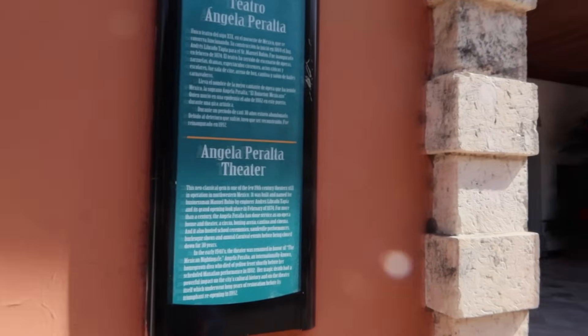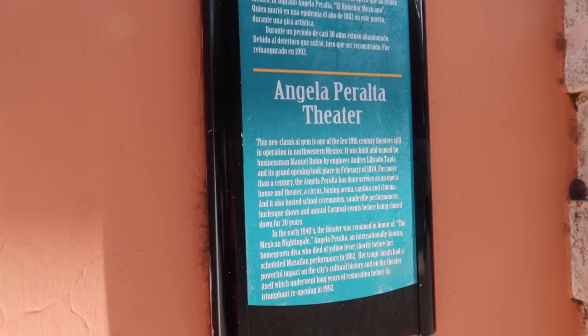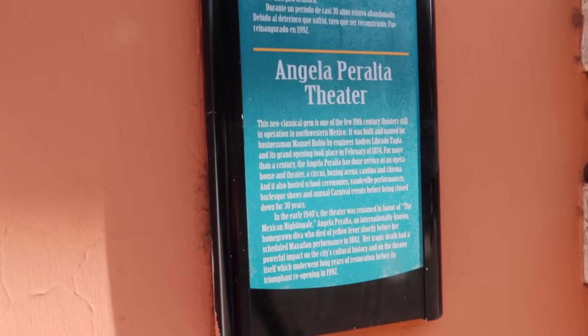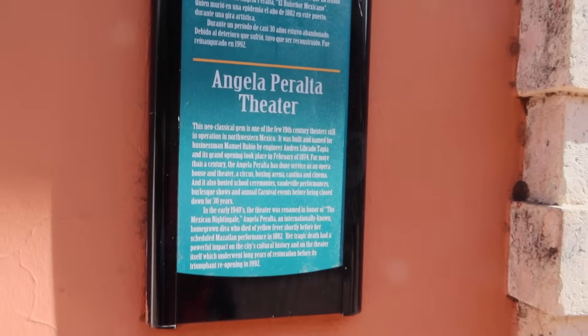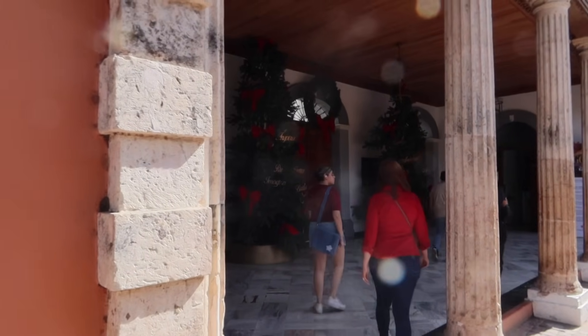This is the theater — the Angela Peralta Theater. One of the few 19th century theaters still in operation in northwest Mexico. They do tours every now and then; I think the tours are 20 pesos a person and you do need exact change to go in. So if we can make change somewhere, maybe we'll come back and do the tour.